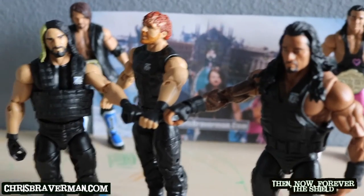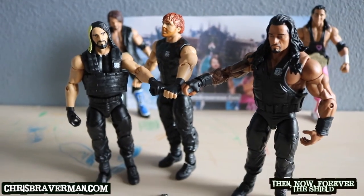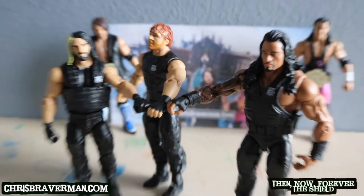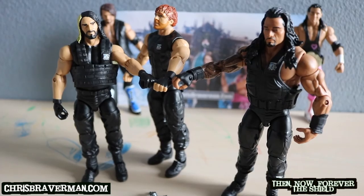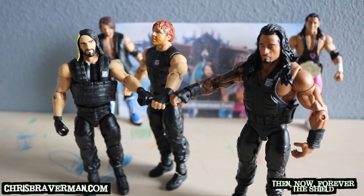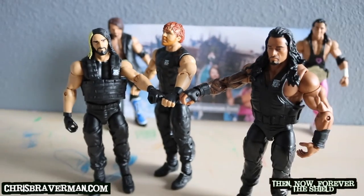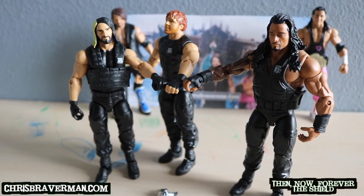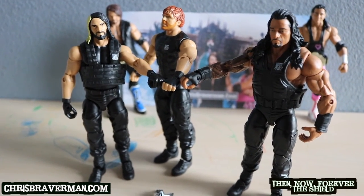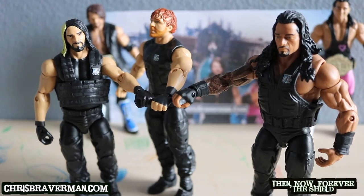When he plays WWE 2K17 he always wants to be the Shield in six-man tag matches. Me and my son didn't know this three-pack was coming out, so when we saw it at Walmart we both went crazy — he almost cried, started jumping for joy. These figures are awesome; definitely go pick up this Shield three-pack as part of the Then Now and Forever collection, exclusively at Walmart or Walmart.com. A lot of people are looking for it, so try your luck — good luck trying to find them.